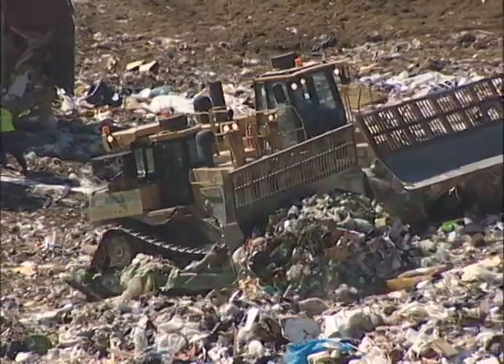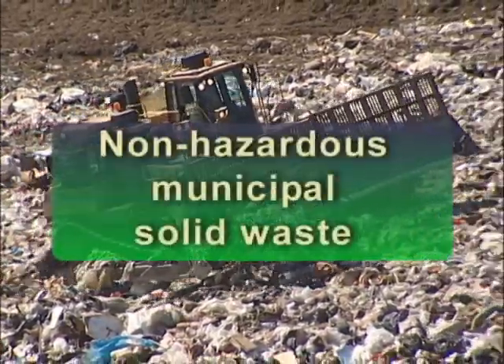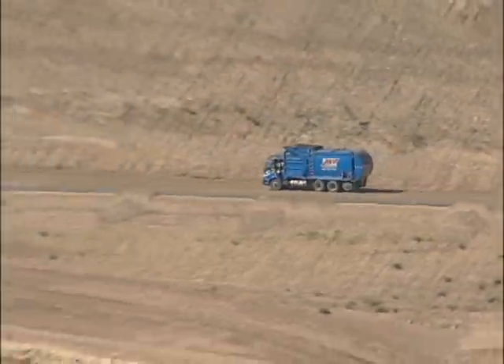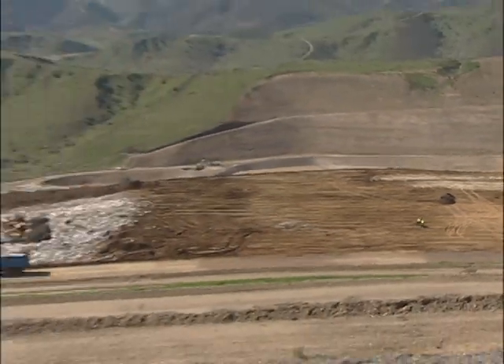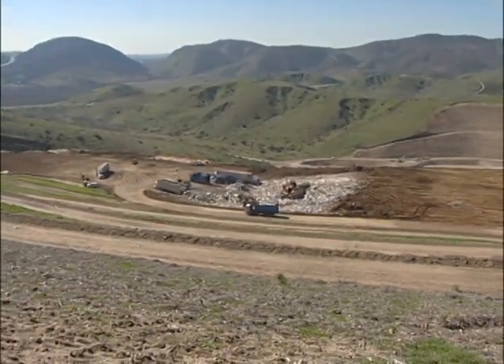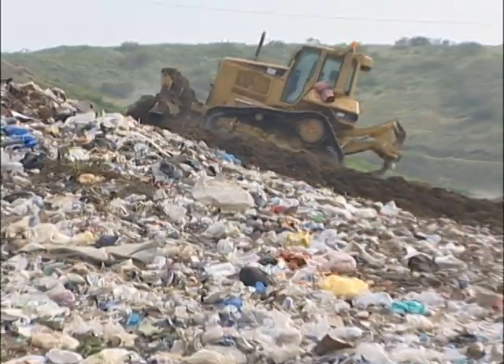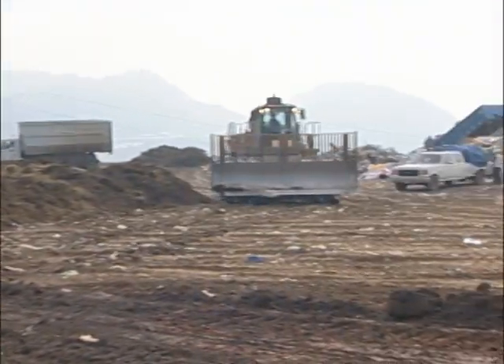The Sycamore Landfill is open Monday through Saturday and takes only non-hazardous municipal solid waste and green waste. Trash and greens from all over San Diego County find their way to the Sycamore Landfill. You've heard about the kinds of waste we take at Sycamore. Now let me tell you a little about what we do here, how we manage your refuse, and what the future holds.